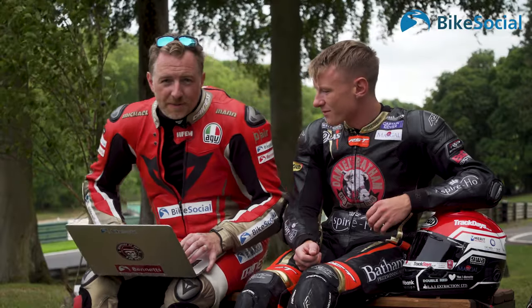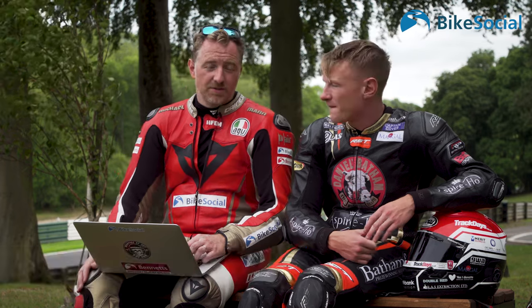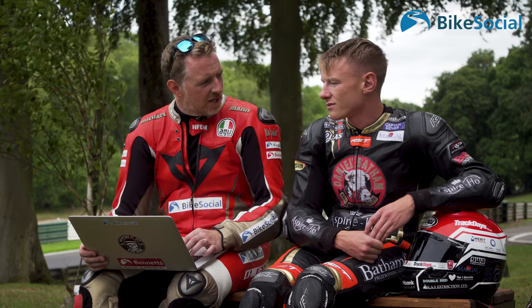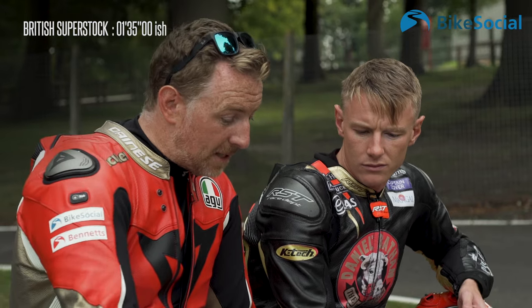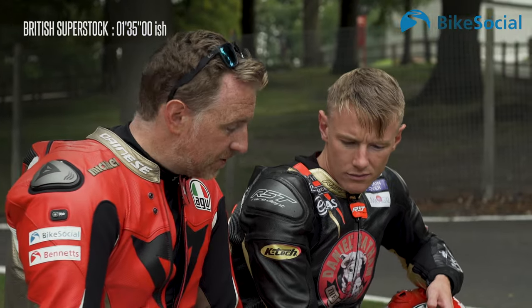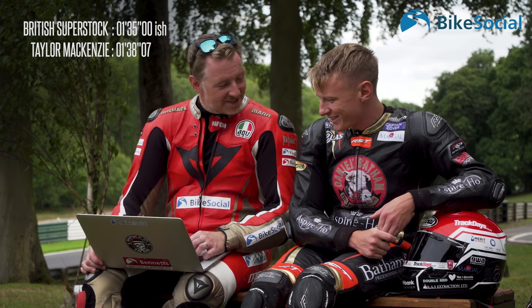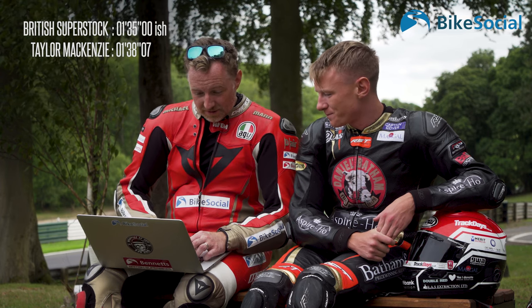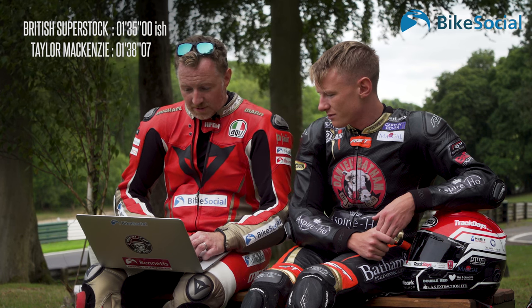We strapped a V-box data logger to the bike, used the same bike, and we've both been out on track with a session each to set our fastest lap. First things first — British Superstock was here recently and the guys towards the back of the grid were running about 1 minute 35. On an absolutely standard bike, Taylor, your best time was 1:38.07. Quite happy with that. And according to the data, you are incredibly consistent — laps four, five, six and seven were within four tenths, just two tenths between laps five and six.